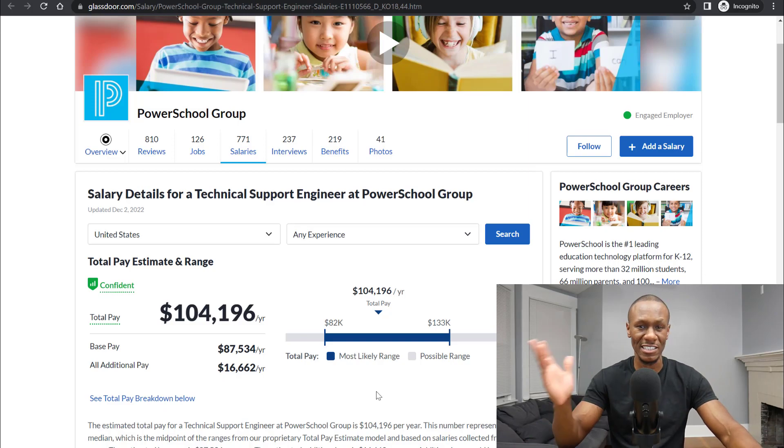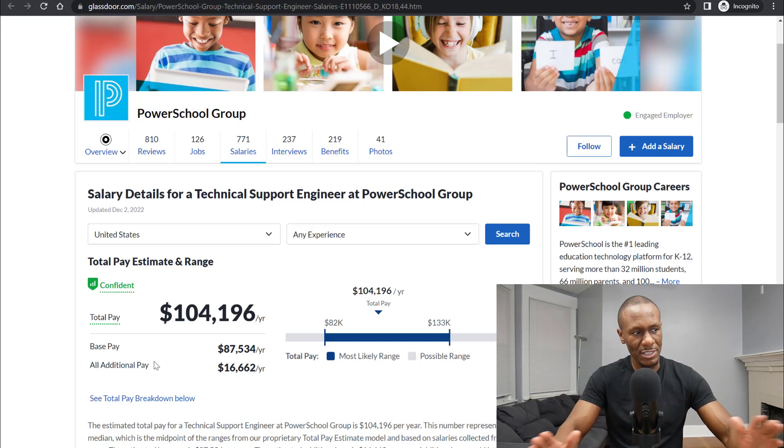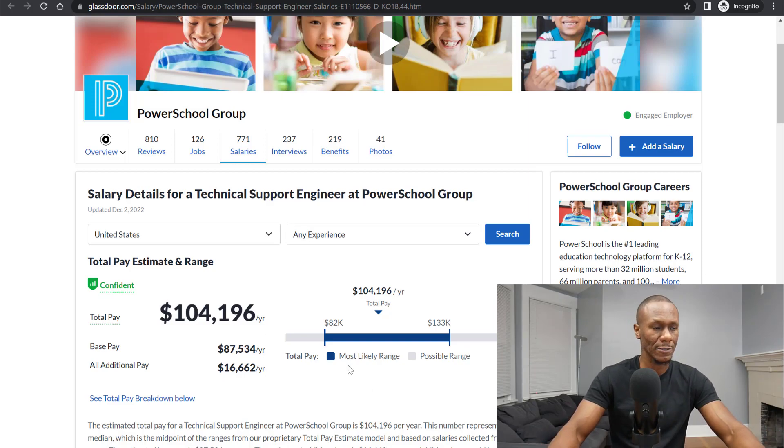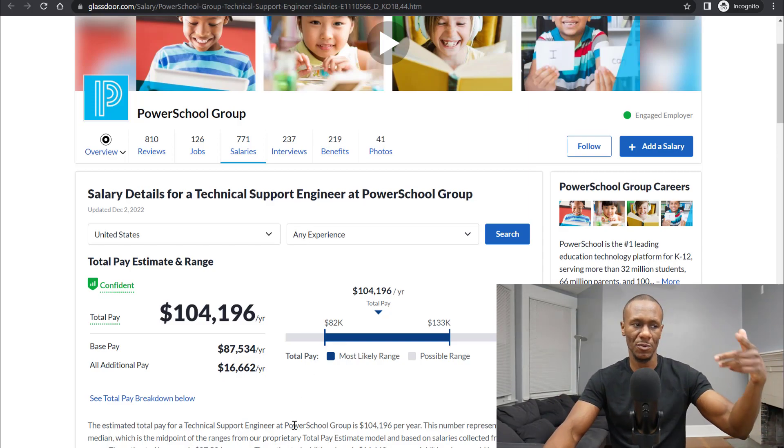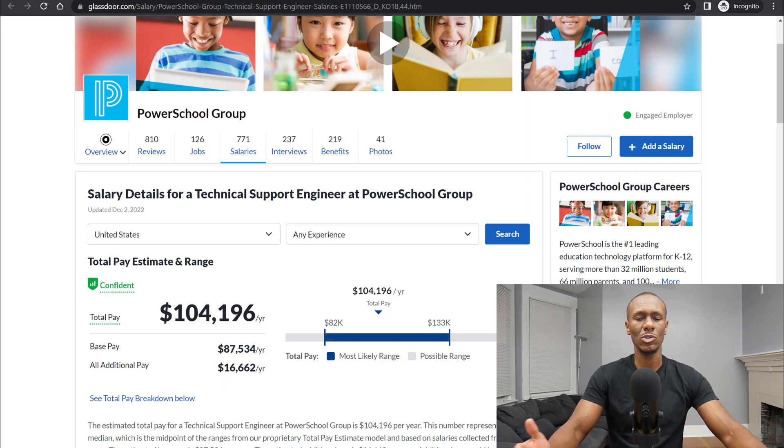I'm pretty sure $104,000 is enticing to anyone watching this. So the average salary for this position is about $104,000. And the good thing about this, it doesn't require too much experience, as I'll explain when I go over the overview for the position.